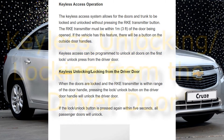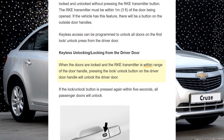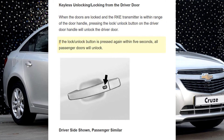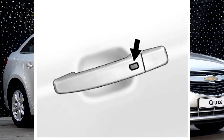Keyless access can be programmed to unlock all doors on the first lock/unlock press from the driver door. Keyless unlocking/locking from the driver door: When the doors are locked and the RKE transmitter is within range of the door handle, pressing the lock/unlock button on the driver door handle will unlock the driver door.